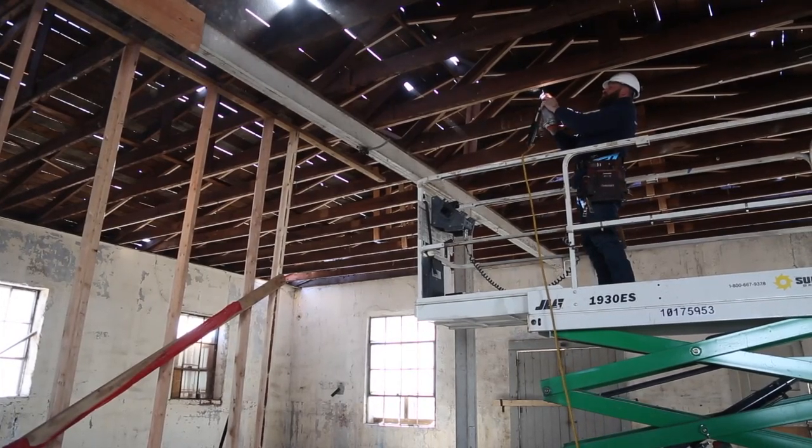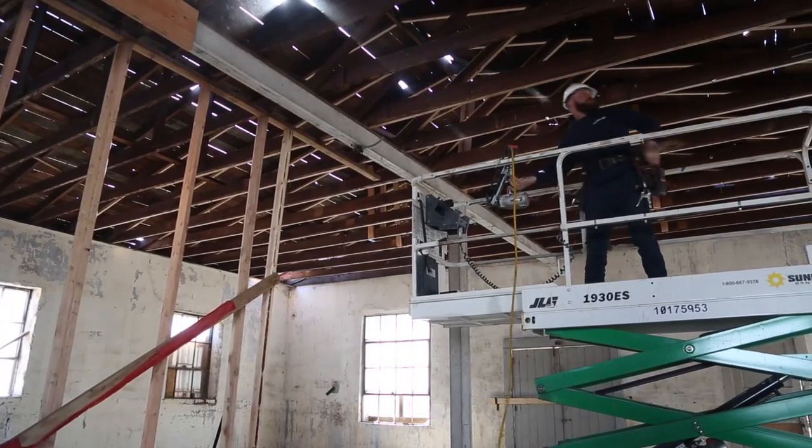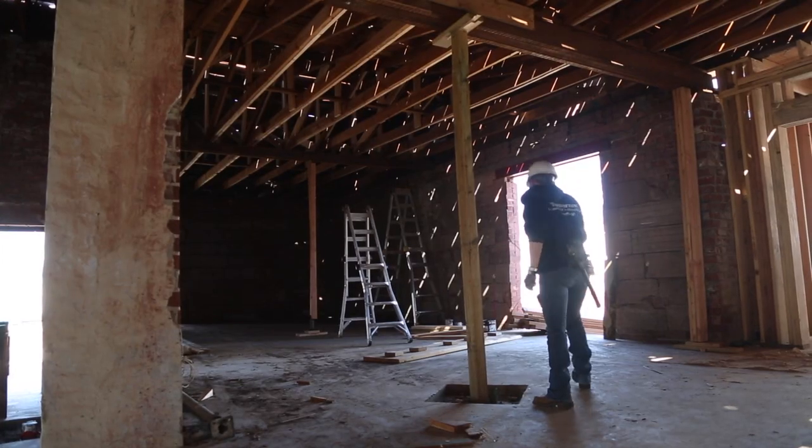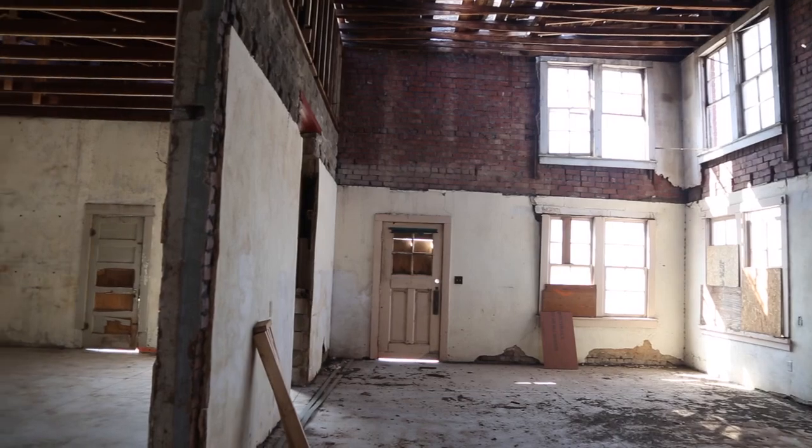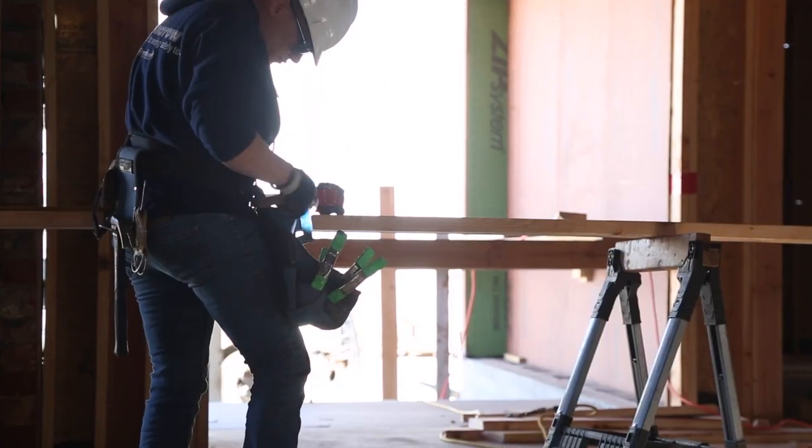We'll have a brewery tenant, a creamery, taco, pizza, a small event space, and some concept that is yet to be determined in the ice house building here.